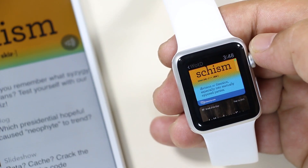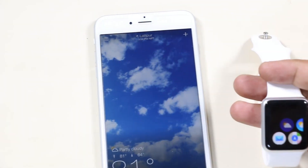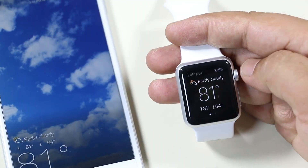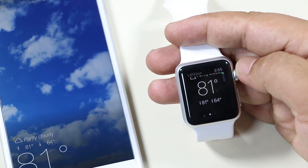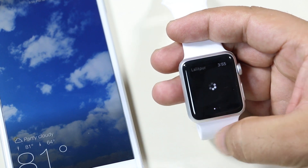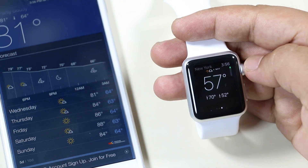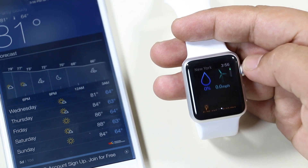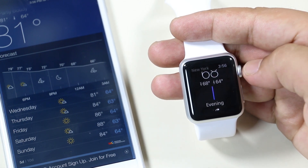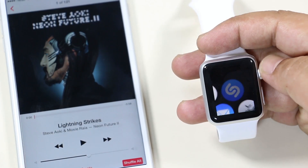Next is Yahoo Weather. This is already one of the best weather apps for iPhone as it gives detailed info on the weather, and now it's the same on Apple Watch. You have the weather info for your current location, and you can swipe left to view weather info for other saved locations. You can use the digital crown or scroll to see other details like humidity, wind, pressure, and so on.